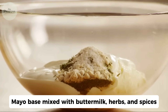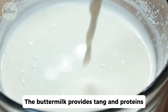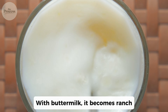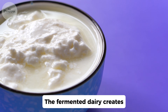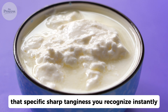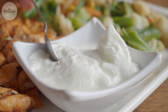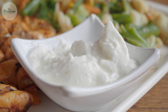Ranch is a mayo base mixed with buttermilk, herbs, and spices. The buttermilk provides tang and proteins that stabilize the mixture. Without buttermilk, it's just flavored mayo. With buttermilk, it becomes ranch. The fermented dairy creates that specific sharp tanginess you recognize instantly. You've been eating this for years without knowing the base is cultured dairy, creating that distinctive flavor profile you can't replicate with regular milk or cream.